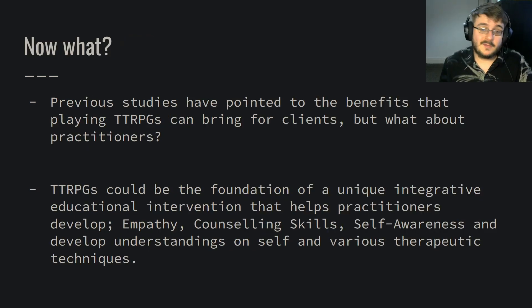So now what? Previous studies have pointed out the benefits specifically for clients, but what about practitioners? Tabletop role-playing games could provide a foundation for a unique integrative educational intervention, because it can combine all of those things — pulling in empathy, key communication skills, self-awareness, exploration of self, and therapeutic techniques. It allows a setting where we can test and develop our understanding of things like behaviour testing and narrative therapy, as we can behaviourally test as our characters and compare the narratives of our characters with the narratives of ourselves.